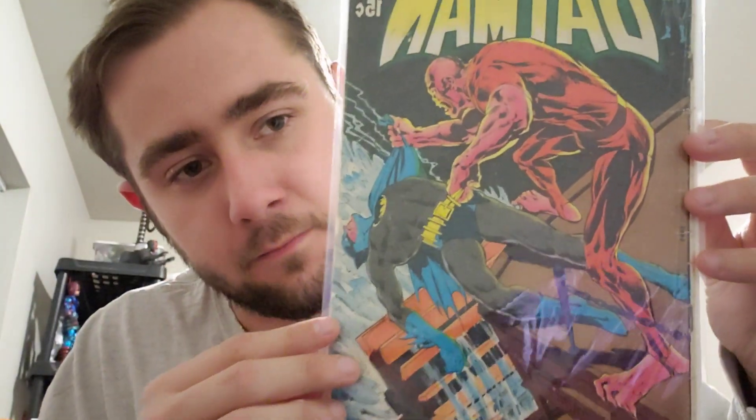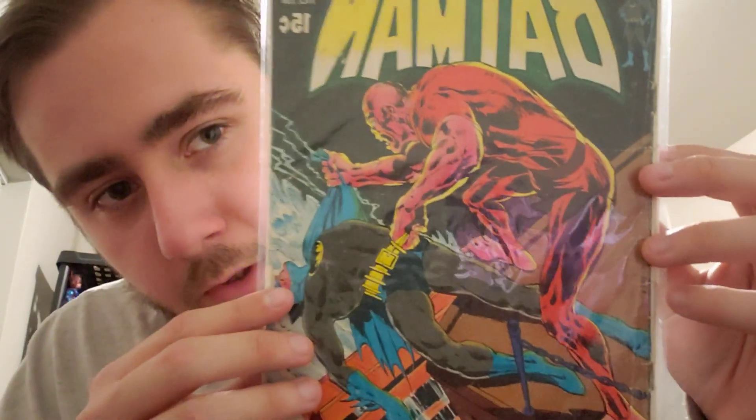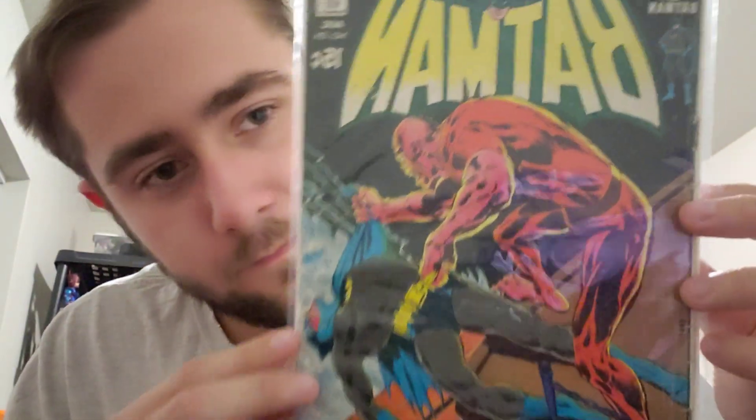I went back through his stuff just before I left and found a book I had actually overlooked — that is Batman issue number 224. I just really liked the cover; I didn't look into what's significant about it, but it's a beautiful looking cover and I really do like it.